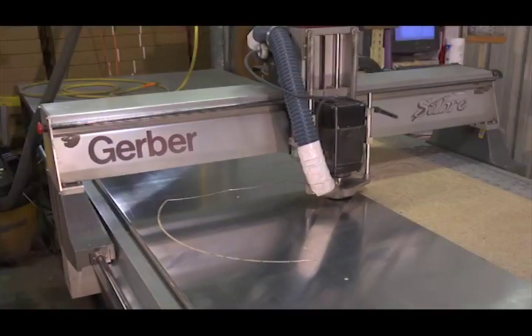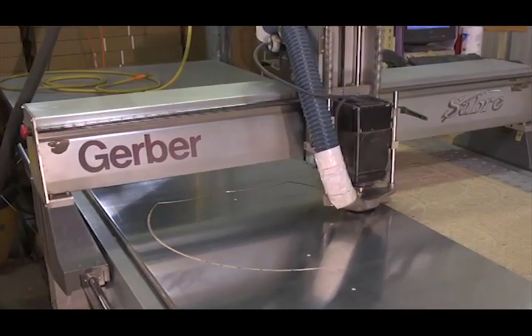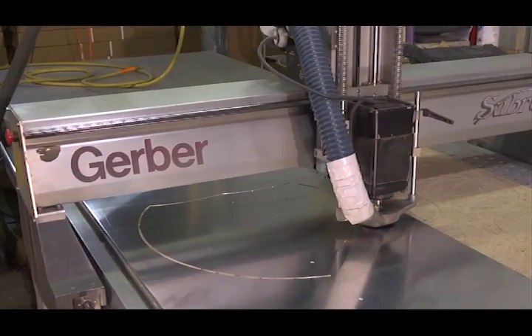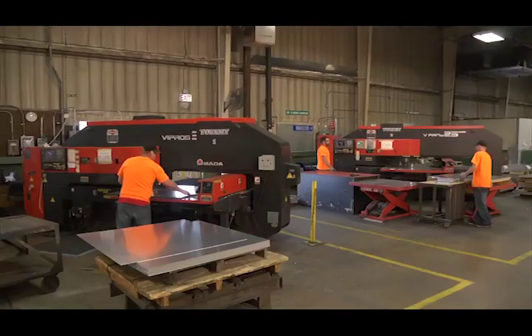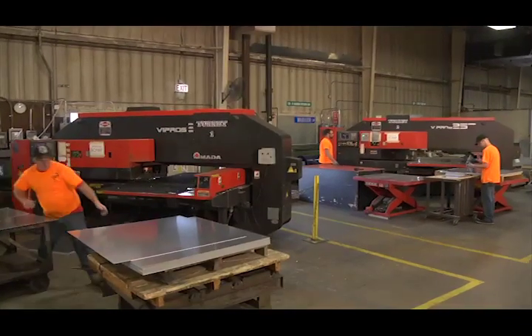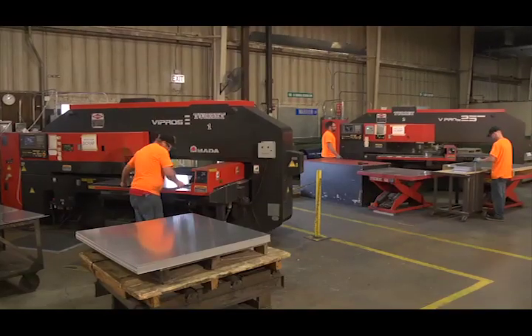First, for the real custom blank, like ovals or circles, CNC routers are used where a programmed high-speed drill bit routes the desired shape. Secondly, there are multiple turret presses used to punch out shapes with assorted dies. Although this equipment creates scrap that gets recycled, it more than makes up for the scrap in speed.